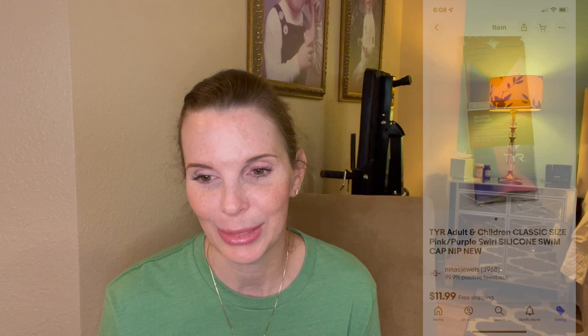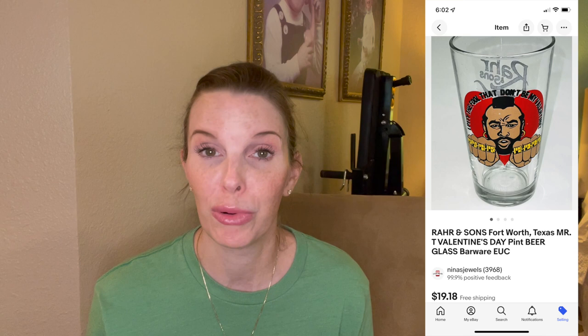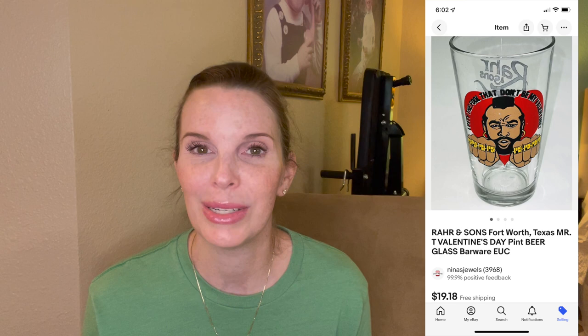Next up was a beer pint glass from a local brewery called Rahr and Sons. It was a Mr. T themed Valentine's Day glass. We got it at a local thrift store and paid just $1.08 for it. It sold on offer to buyer for $19.18.